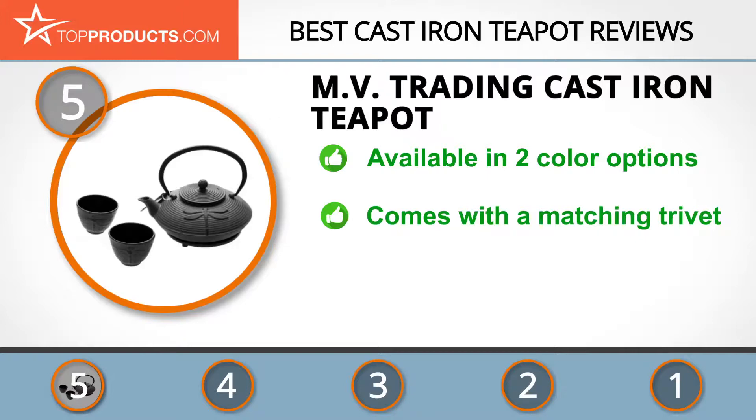It includes two matching teacups and a stainless steel infuser. Better yet, the matching trivet it comes with helps you place it wherever you desire. This teapot is sure to keep your tea warm, but watch out as the pot might get too hot.